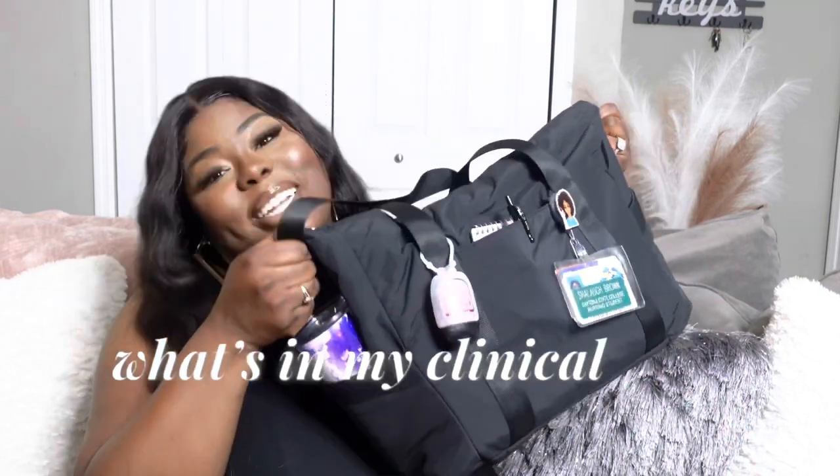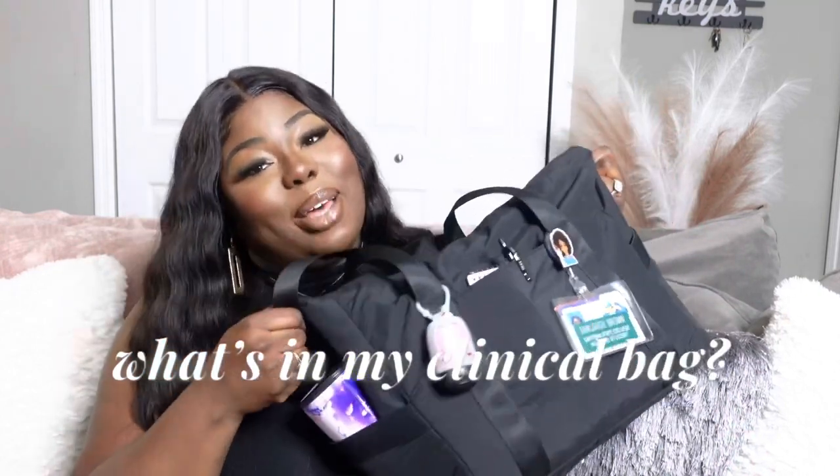You guys, I am back with another nursing school video today. I'm excited to be sitting down with you guys and discussing, as you can tell by the title of today's video, a what's in my clinical bag for my last semester of nursing school. I'm so excited. If you watched my back-to-school haul video not too long ago, I told you guys I would give you a video of everything that's in my clinical bag in a separate video. So here we are.